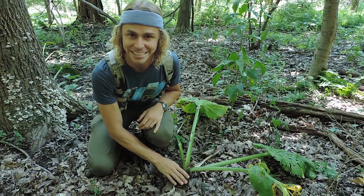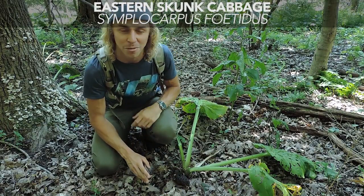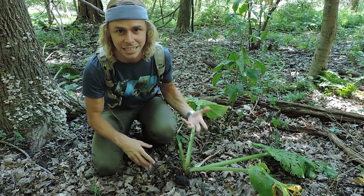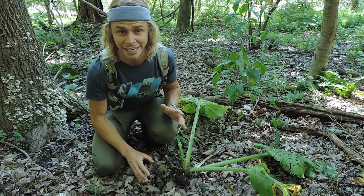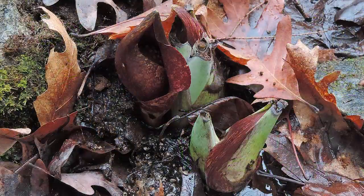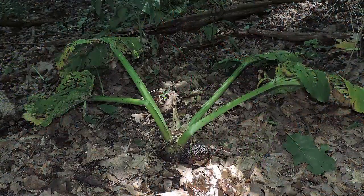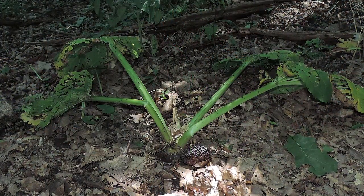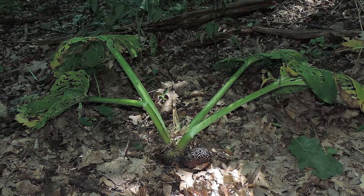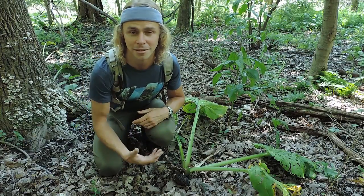Now this is a weird plant all around. This is skunk cabbage, Symplocarpus foetidus. Maybe you're familiar with this plant and its odor, because it's kind of skunky — I can get that smell right now, especially if you've bruised the leaves or any part of this plant. This is one of the first wildflowers to appear. This year I saw it on February 1st of 2017, but you'll see it really throughout March and April. Then these large leaves appear, and it's very easy to see in swampy areas in northeastern North America. Many of us who get out in wintertime or early spring can spot the flowers as well.